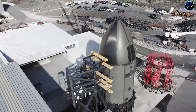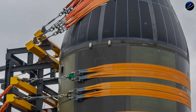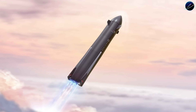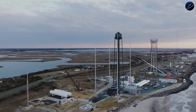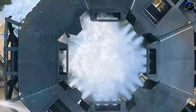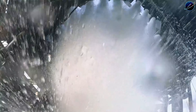But there's a trade-off most coverage ignores. Neutron's first stage returns with significantly more mass than a traditional booster because the fairing stays attached. That additional weight impacts fuel margins and landing precision. Rocket Lab engineered around this constraint by designing a lighter composite structure and optimizing the Archimedes engine specifically for this flight profile. The result is a vehicle that makes economic sense, even with the added complexity of landing a heavier stage.